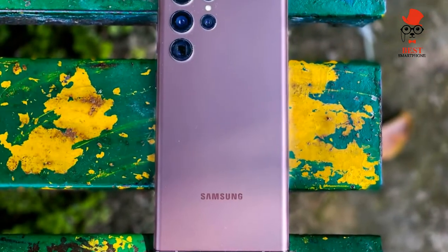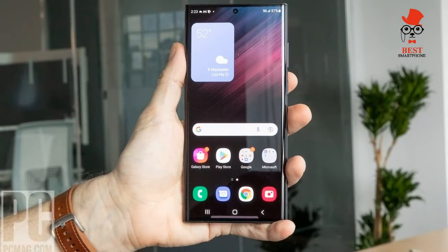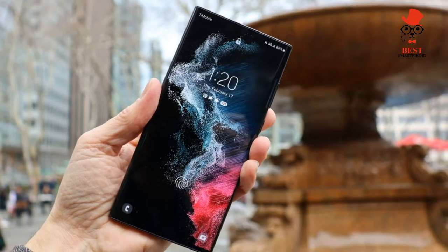The Samsung Galaxy S22 Ultra looks determined to top the best camera phone list and unseat Apple and Google. Our testing shows that the S22 Ultra is a very good camera phone, but it's quite the champ.